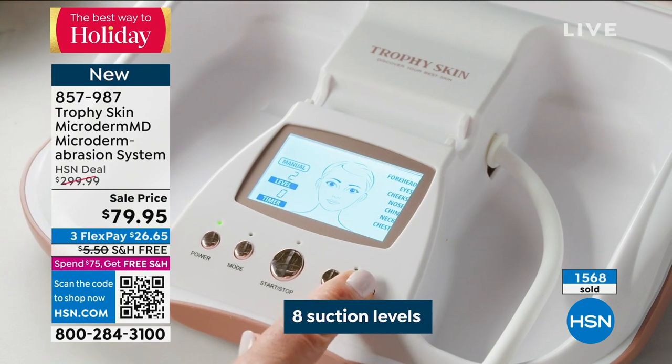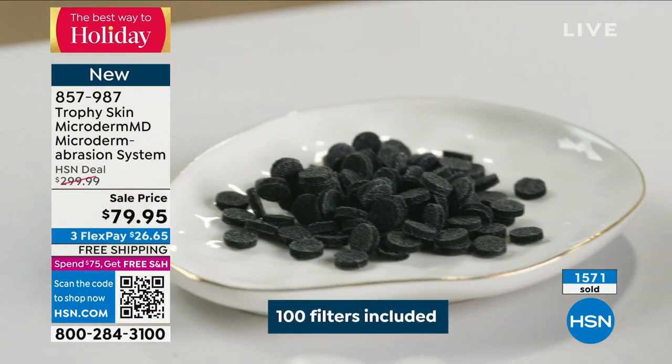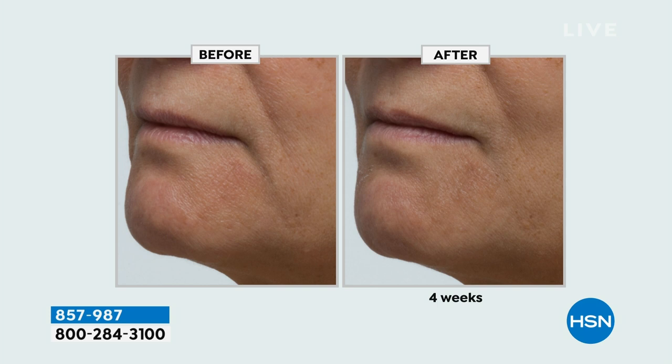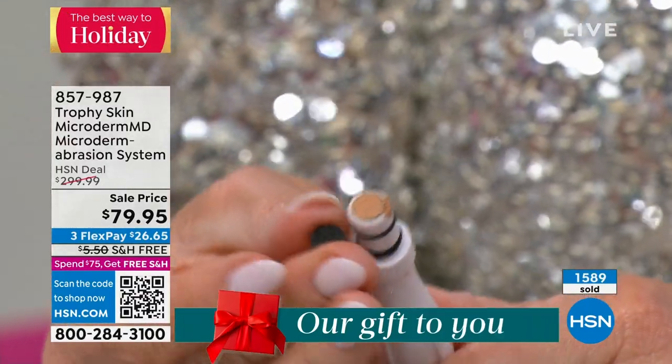This is our final Beauty Report where you can pick up Trophy Skin with free shipping, guaranteeing this in time for Christmas, with three interest-free credit card payments. You have until the end of January to return this. Your skin will be tight, glowing, firmer, with fewer lines and wrinkles. You're seeing results without using any skincare — imagine putting skincare over top of this. We're also going to give you the extractor tip and infuser tip. Let me show you how easy these are to change out.